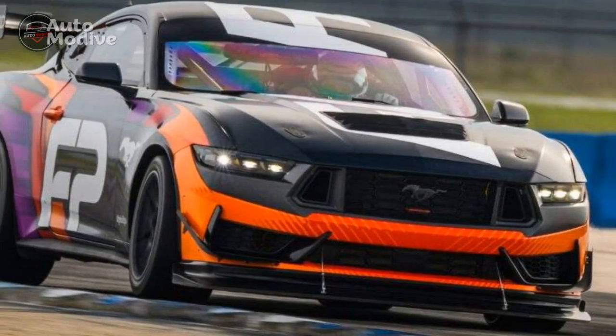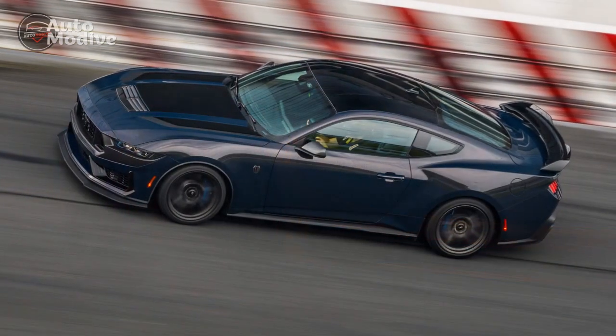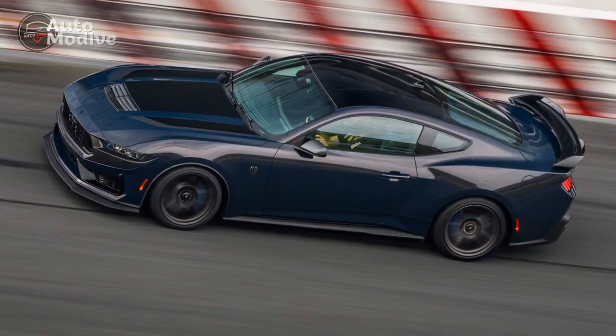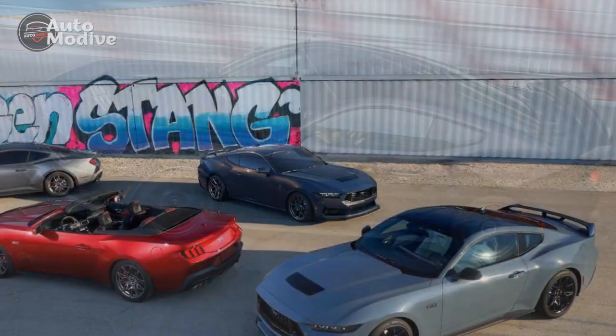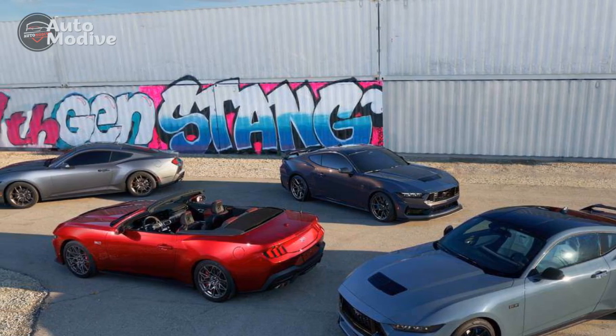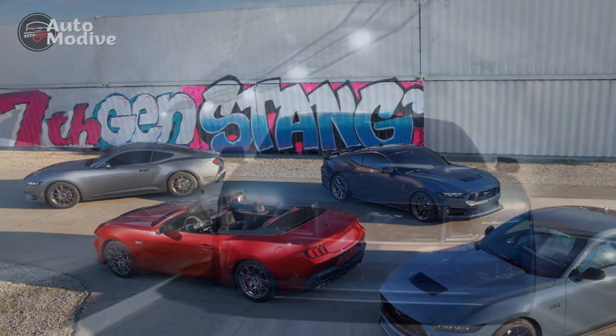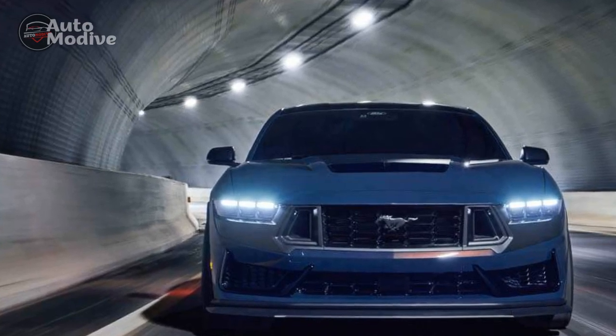4. Engaging driving dynamics: The finely tuned suspension, responsive steering, and confident braking allow for a dynamic and enjoyable driving experience, both on winding roads and highways. 5. Hybrid innovation: The hybrid powertrain option not only enhances performance but also aligns with eco-conscious trends, showcasing Ford's commitment to more sustainable high-performance vehicles.